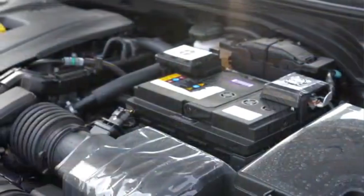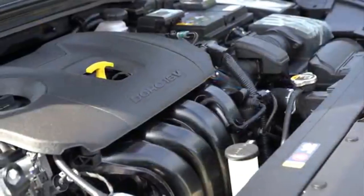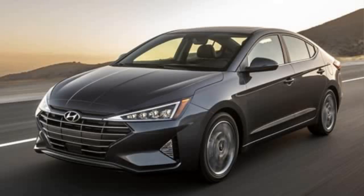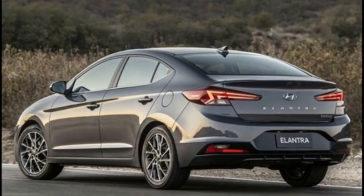The new Elantra is ready, with this compact sedan being built on a new platform. Compared to the previous Elantra, the new model is 55mm longer, 25mm wider, 20mm lower, and has a 20mm longer wheelbase.